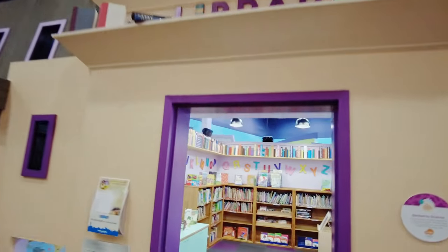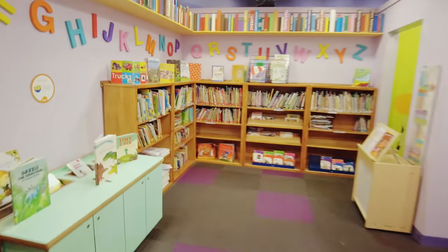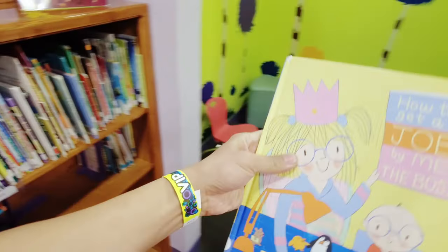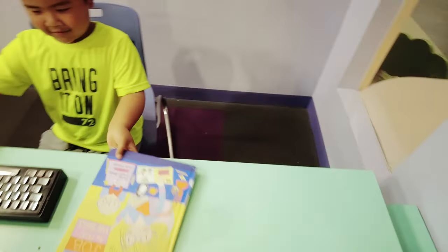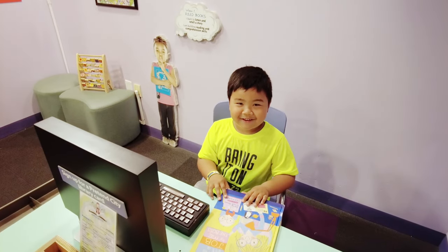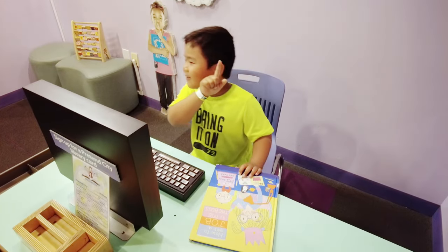Here we're going to the local library — it's actually a pretty legit library with all the books you need. I want this book: How to Get a Job. Checking out this book, please. It costs — well, it's supposed to be free since it's a library, but it costs one dollar.